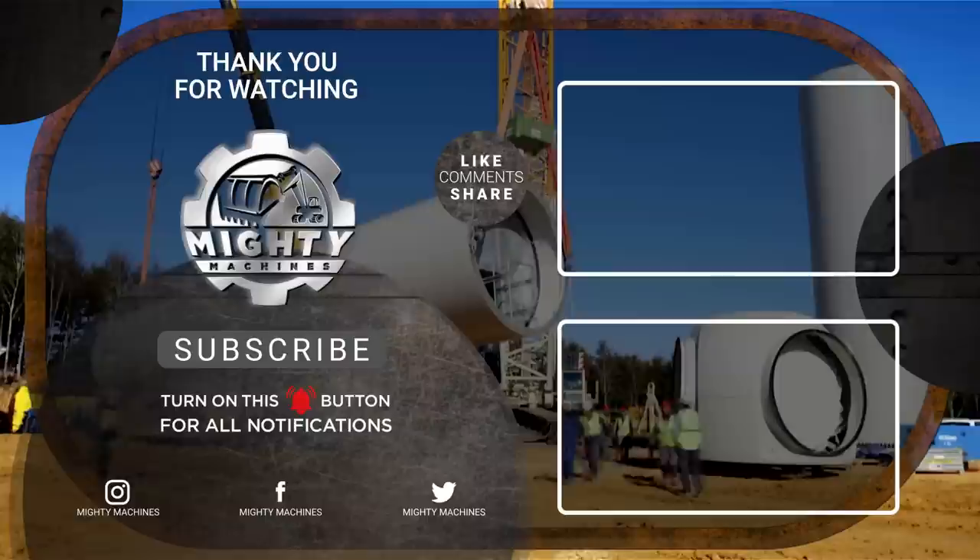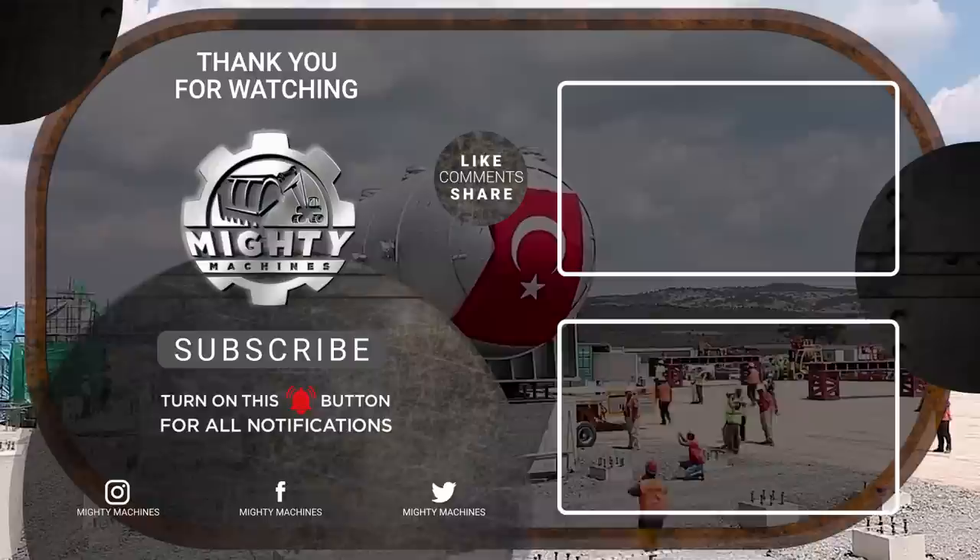We've already come to the last item on the list. That's all for the five of the world's most impressive heavy-duty mining trailers and mega-transports. Did you enjoy watching? If so, don't forget to leave a like, subscribe, and click the notification bell. We would also be glad to hear your thoughts and suggestions in the comments below. Till next time, thank you for watching.